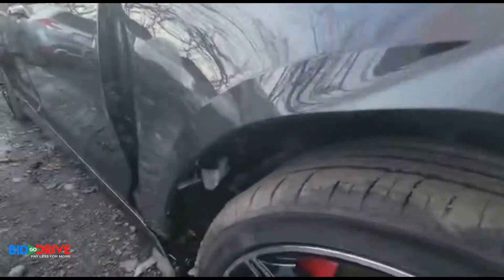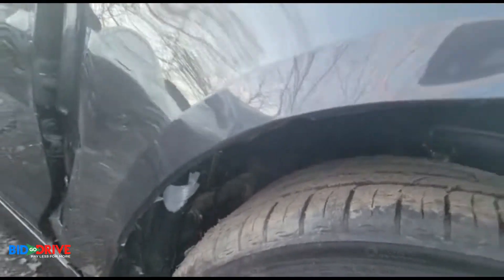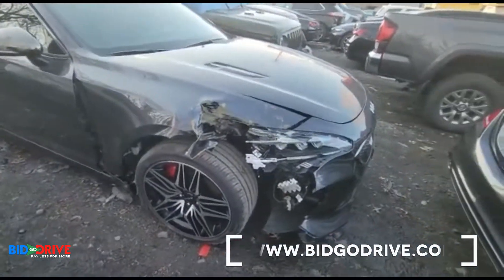I don't see any signs of structural damage or damage to the wheelhouse. Behind the wheel, even here, no damage. Structurally the car looks pretty good. I think it's just bolt-on parts.